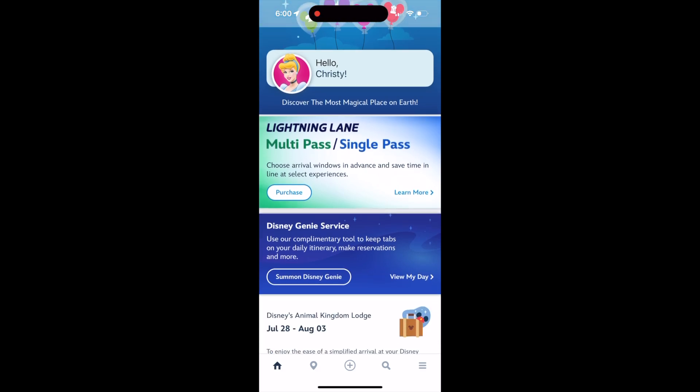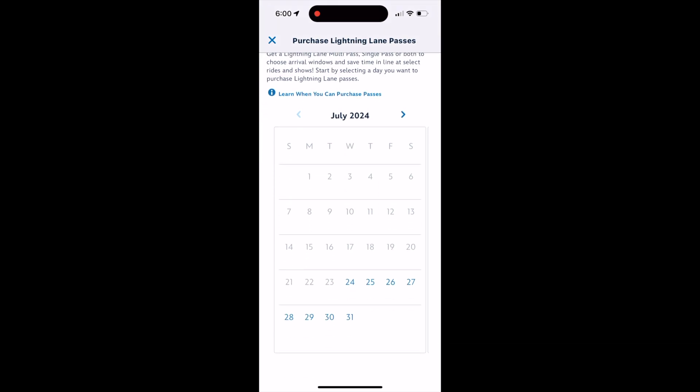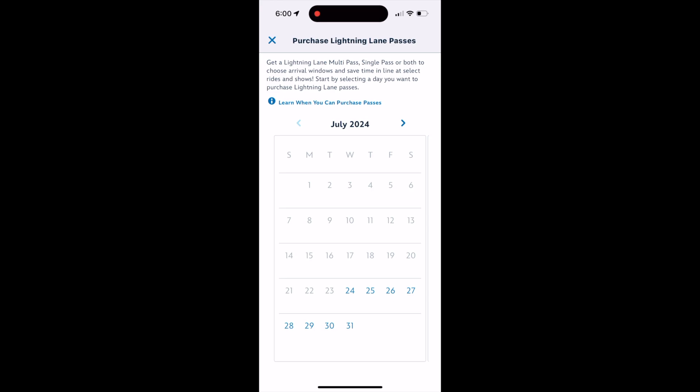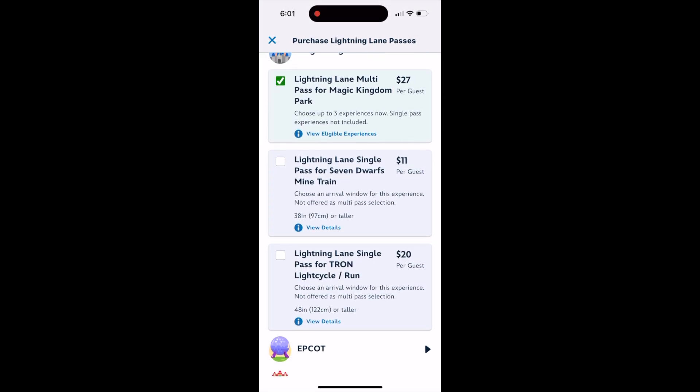First thing you're going to do is go into your My Disney Experience account and you are going to select that Lightning Lane section. You're going to pick the date that you are going to purchase your Lightning Lanes for, pick the park, and select that you would like to purchase the multi-pass option.